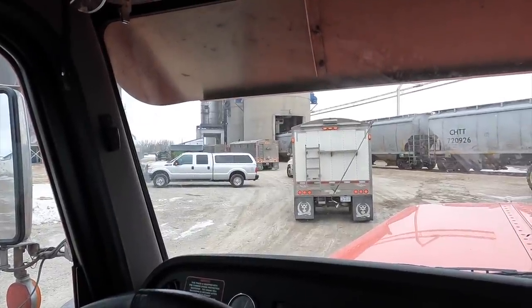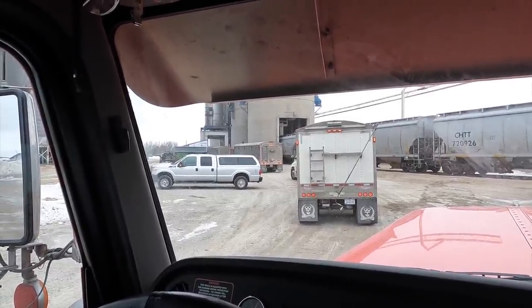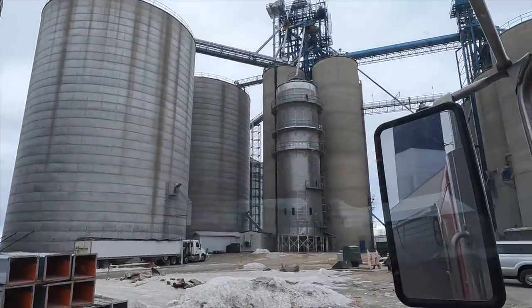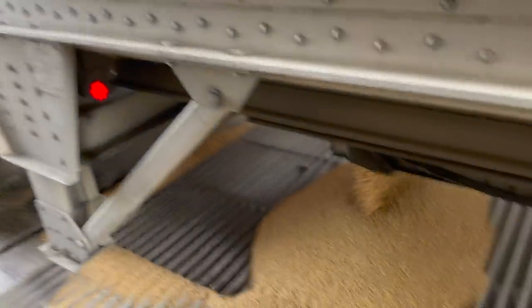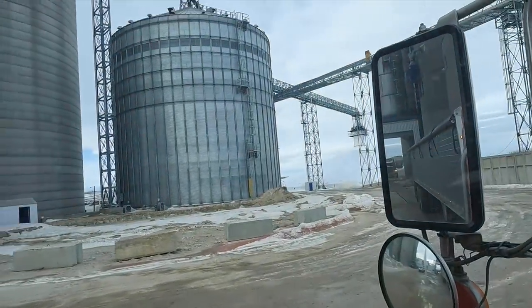You see that? A little bit of a line down here — you can tell people are thinking the same thing. Monster silos, monster bins, monster dryer. Slowly but surely. That was exhilarating.